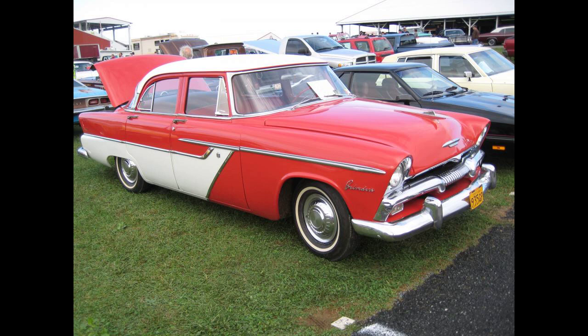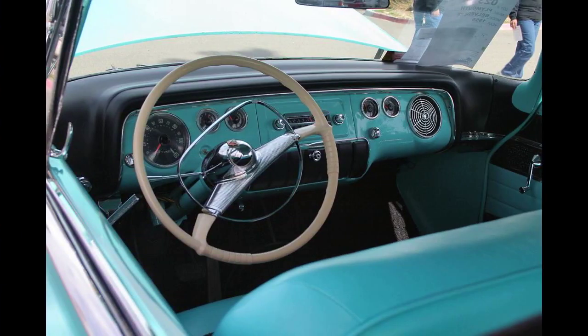The Belvedere continued as Plymouth's full-sized car until 1965, when it became an intermediate, and was replaced after the 1970 model year by the Satellite, a name originally used for the top trim level Belvederes.